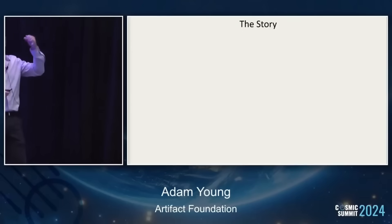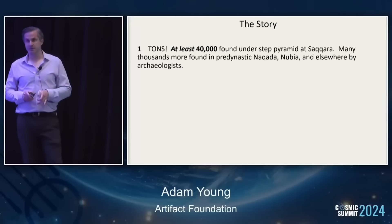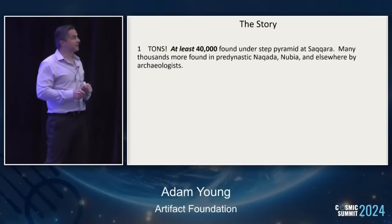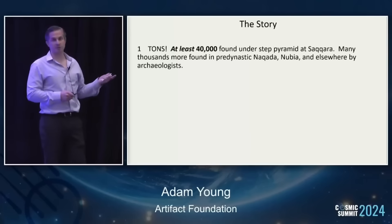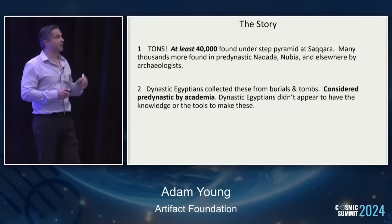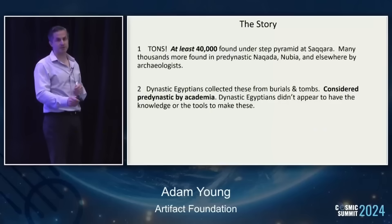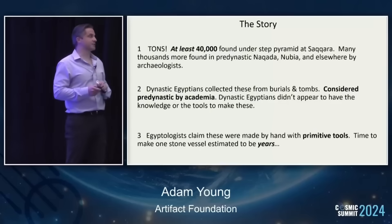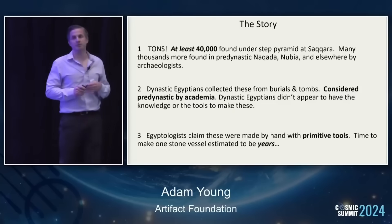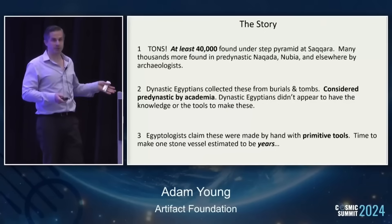The story here really has three components. One: there are tons of these things — forty thousand alone were found under the Step Pyramid at Saqqara, and many thousands more in pre-dynastic Naqada, Nubia, and elsewhere. Two: dynastic Egyptians collected these things, just like our archaeologists do today, from earlier burials and tombs — they're considered pre-dynastic by academia and this is not disputed. I don't think anything supports that dynastic Egyptians had the knowledge or tools to make these themselves. And lastly: Egyptologists claim these were made by hand with primitive tools, with the time to make one stone vessel estimated in years, plural. There's something profound about this story — it's a big story that has largely been ignored.